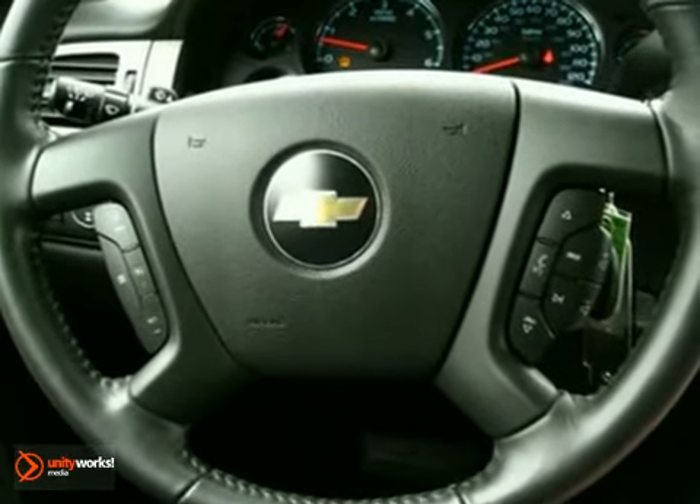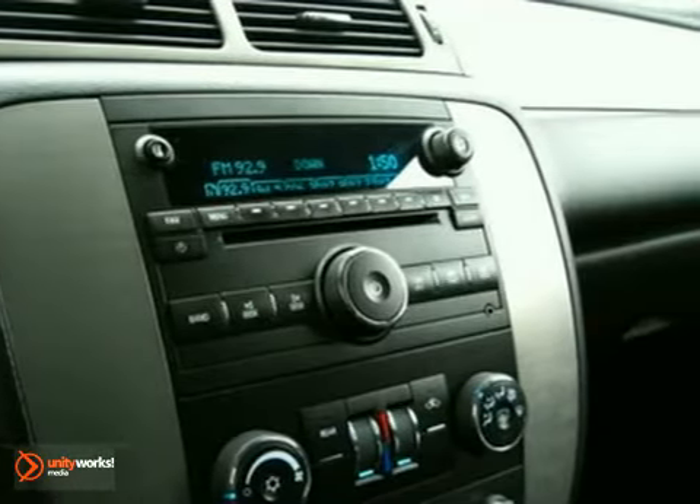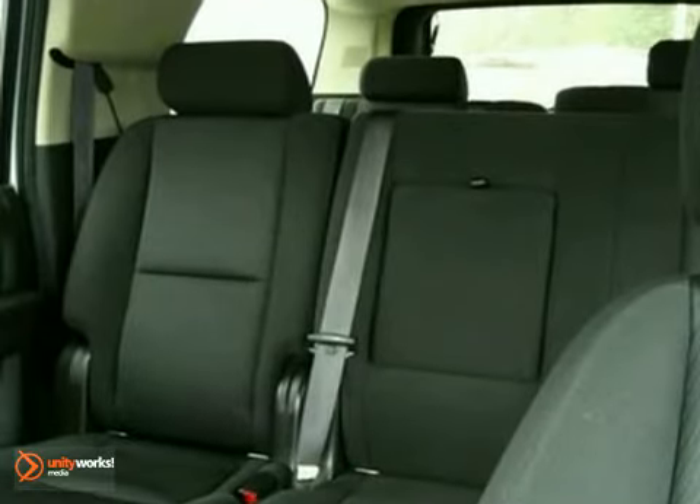Features include four-wheel drive, front tow hooks, and dual-zone climate control. A trailer hitch receiver and privacy glass only make this SUV more appealing. Don't wait.